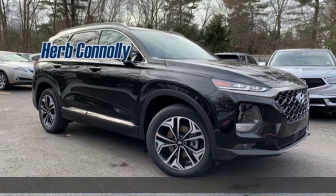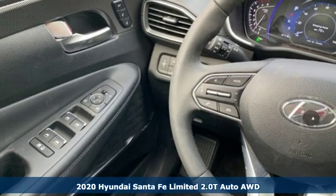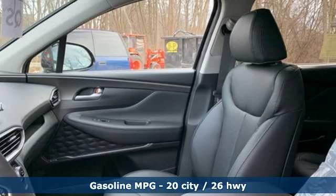Here's a new 2020 Hyundai Santa Fe. It offers plenty of sport to go with its utility to make it one exceptional vehicle, and it comes with all the amenities you need.